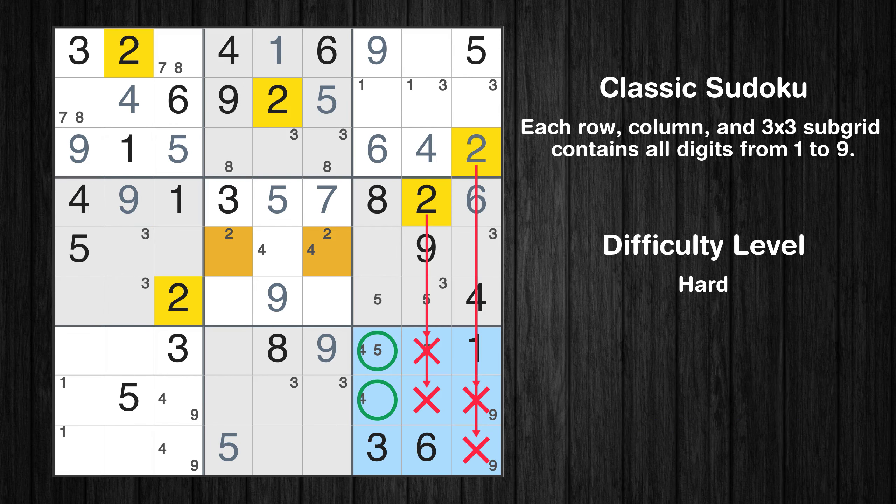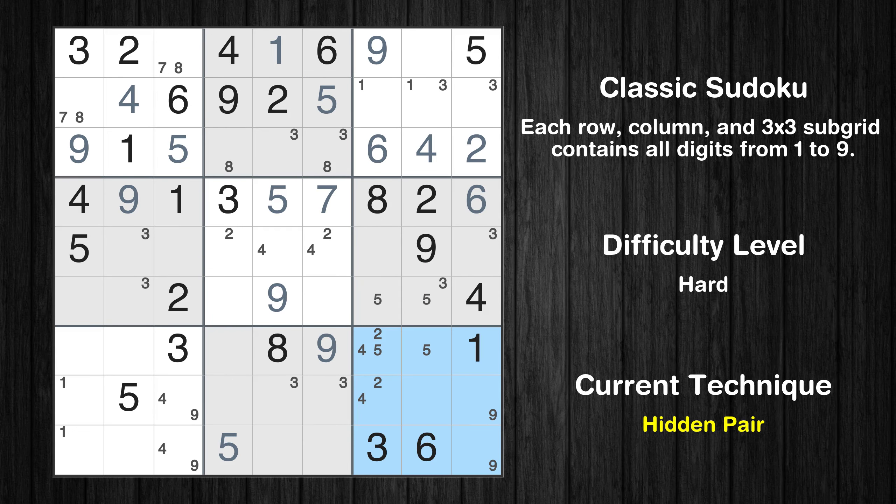Only two positions left in the ninth box where value 2 can be placed. There is a hidden pair in box 9 — notice how the candidates 2 and 4 occur in only two cells. We have two candidates and only two cells where they can be placed in box 9, so all other candidates can be removed from these two cells.